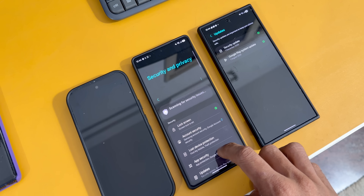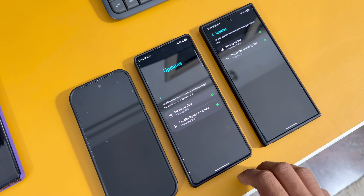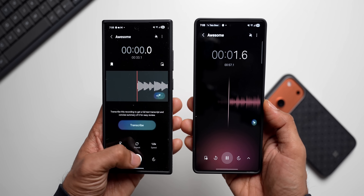Just keep an eye on your security and privacy updates, under which you will see Google Play system update. As soon as these updates arrive, I will keep you guys posted.